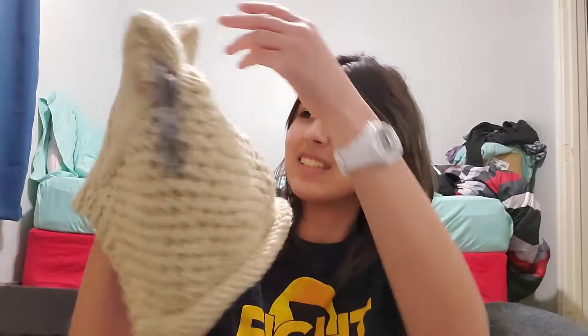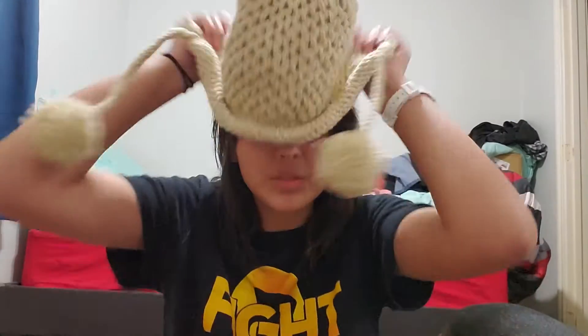One thing I got was this little cat beanie — look how cute that is! I saw it on TikTok. It's this Bell Lady — that's Inu from the show. Here's what it looks like on. Look how cute that is!